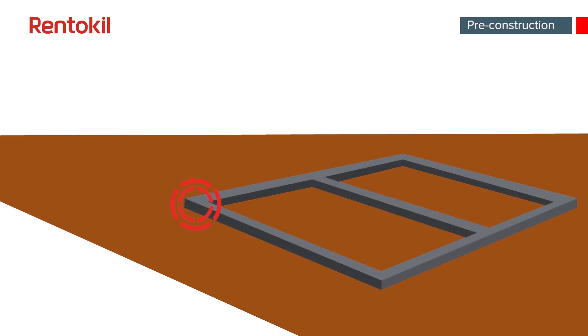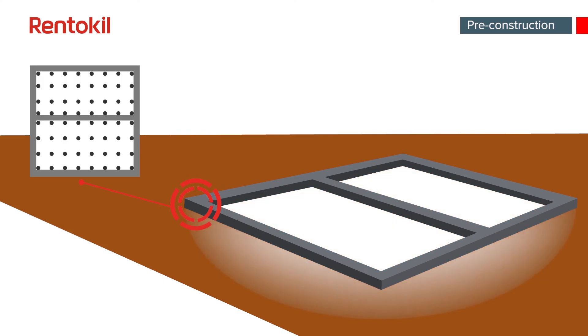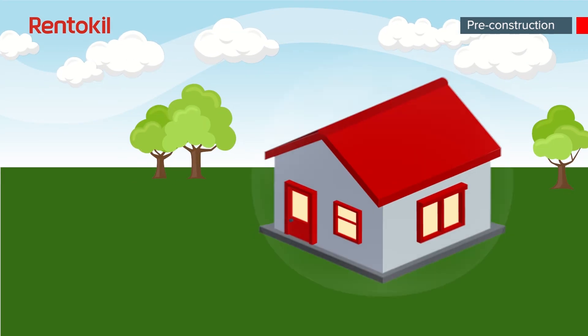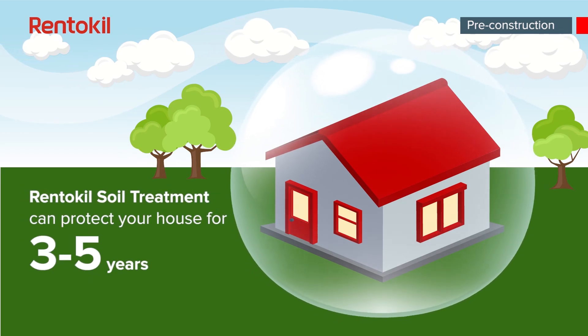If the property is yet to be built, liquid termiticide can be applied directly into the soil to create a treated zone against subterranean termites. The chemical will last from three to five years, thus protecting your home and family.